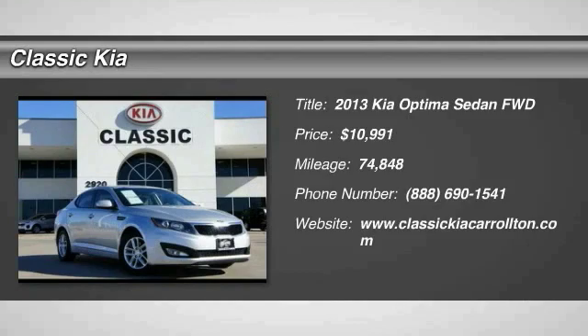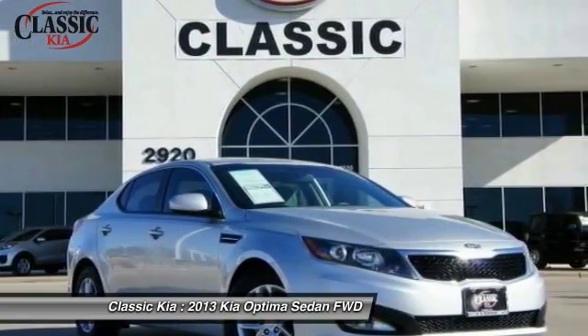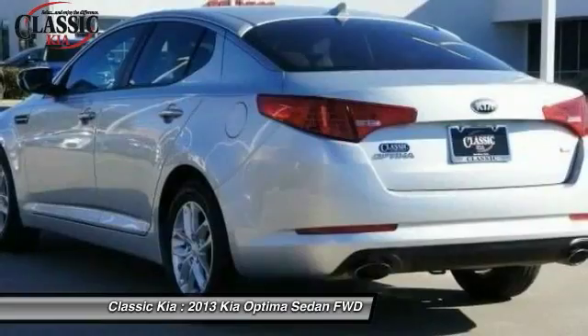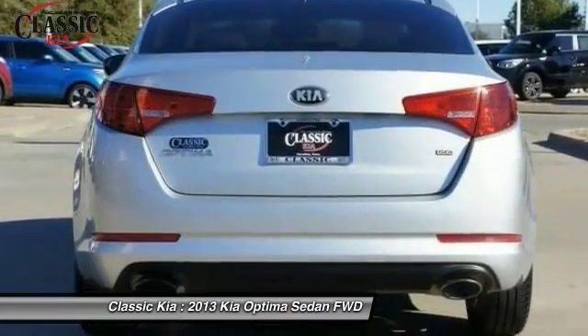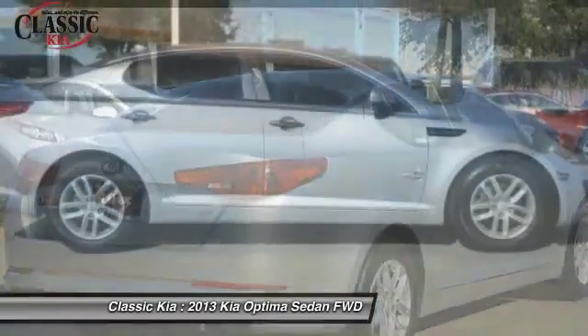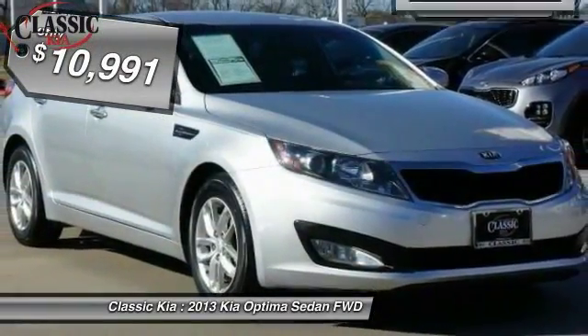The 2013 Kia Optima offers a new level of style and performance. It features engine management systems like direct injection and turbocharging, which enhance performance without sacrificing fuel efficiency. Its smooth, flowing lines speak of grace and style and offer a strong hint of European luxury.